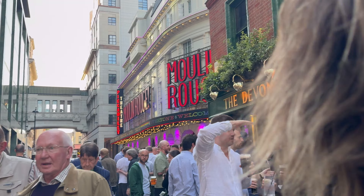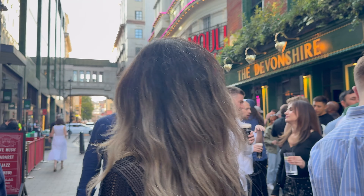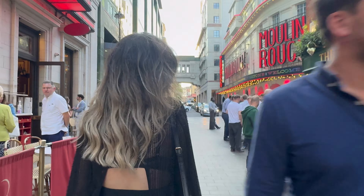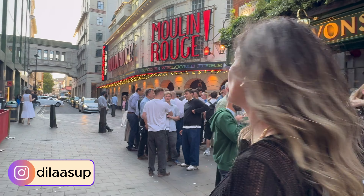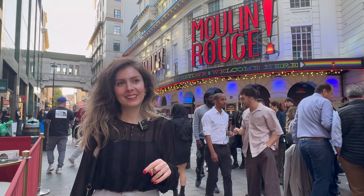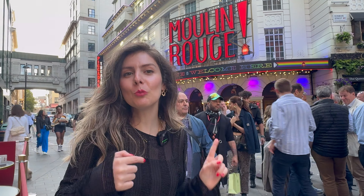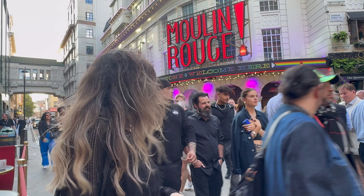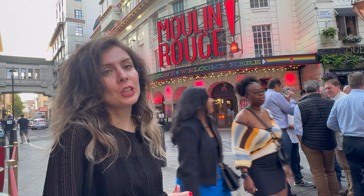Bu ne kalabalık ya! Klasik bir Piccadilly kalabalığı ve insanlar biralarını yudumluyor. Tam arkamda da dünyaca ünlü Moulin Rouge müzikali var. İzlemedik Moulin Rouge'u. Burada yapılacaklar listemde yer alan şeylerden biri de Moulin Rouge'u izlemek. İçeri girelim mi şimdi?